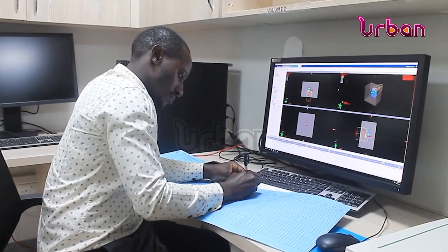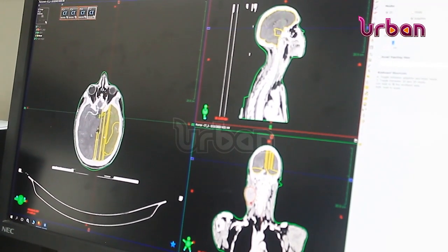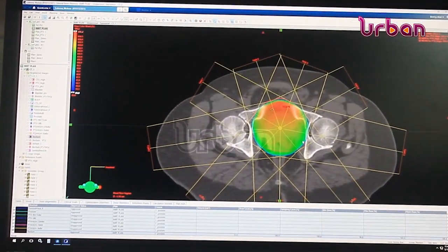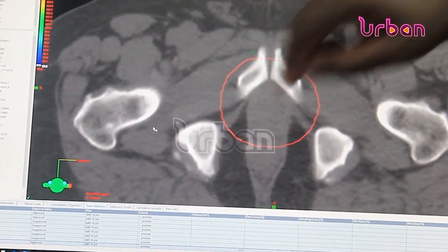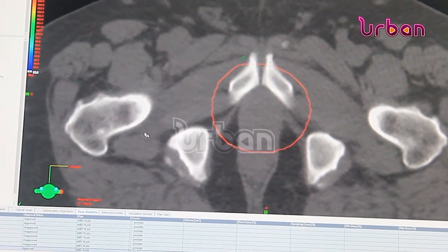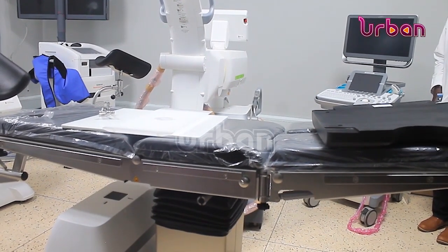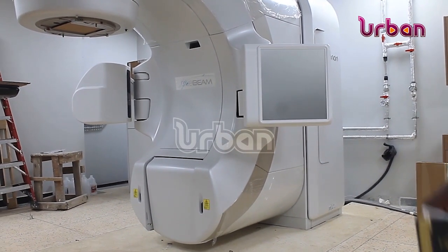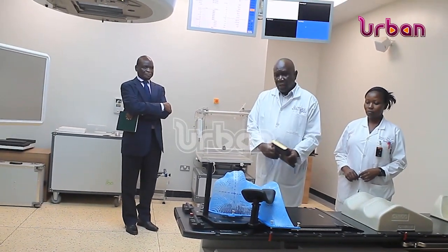Statistics indicate that Uganda Cancer Institute handles around 65,000 patients annually. The average number of new cases of children and adults with cancer registered at the facility increased from 3,500 in 2015 to 7,400 in 2021. According to the World Health Organization, Uganda registered nearly 32,670 new cases and 21,829 cancer deaths last year.